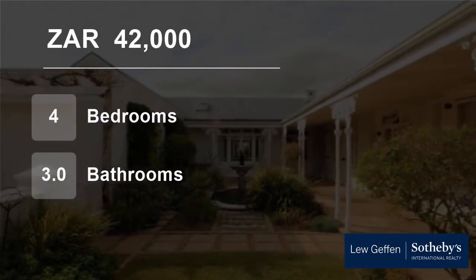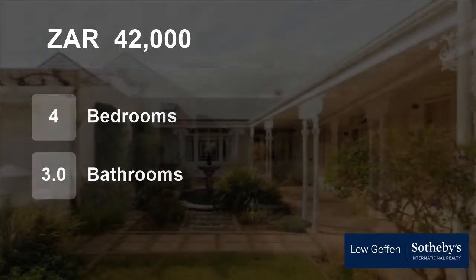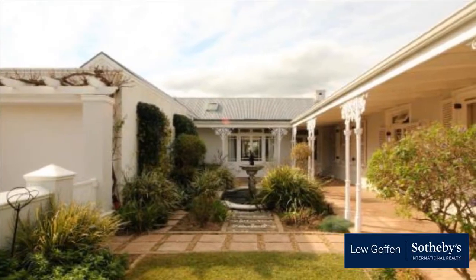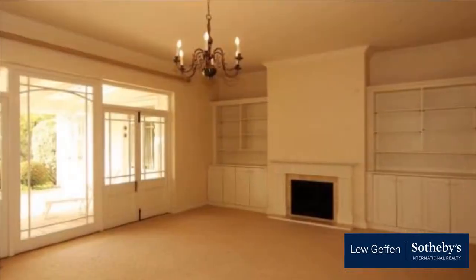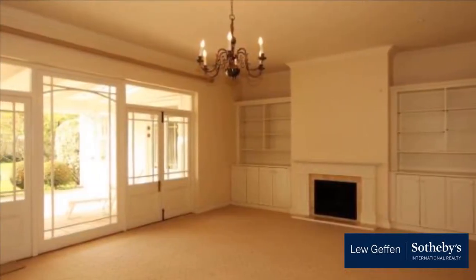Welcome to this four-bedroom house for rent in Steenburg Golf Estate, Cape Town, Western Cape, South Africa for 42,000 Rand per month. Enjoy the light and views from this spacious home on the fairway.